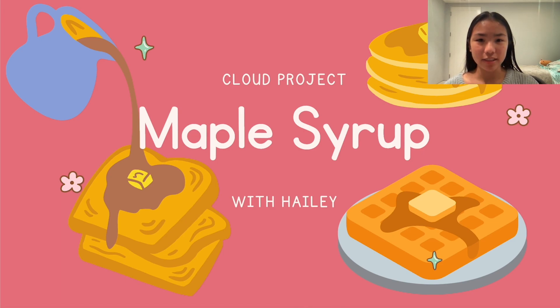And now that I've made you hungry, I'd like to dive into just how much we love maple syrup and why it can actually be a problem for the planet.